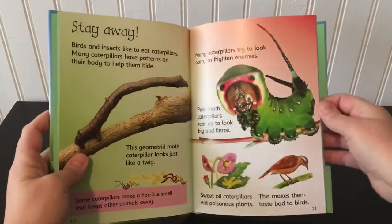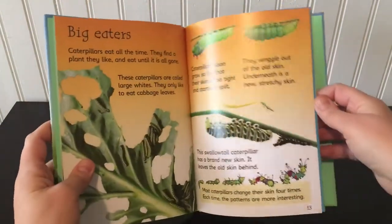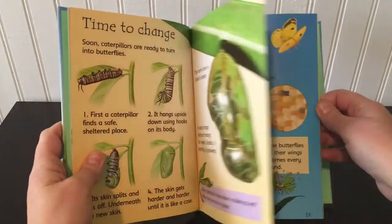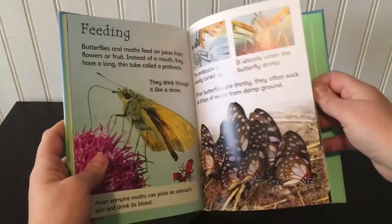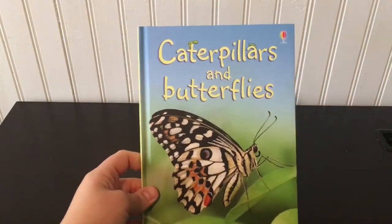Beautiful pictures, lots of information. Even though they're easy to read for your beginning readers, there's still so much to learn for your older readers too. I learn something new every time we read one of these books. I love the Caterpillars and Butterflies because that's the kind of stuff my kids are interested in this time of year.